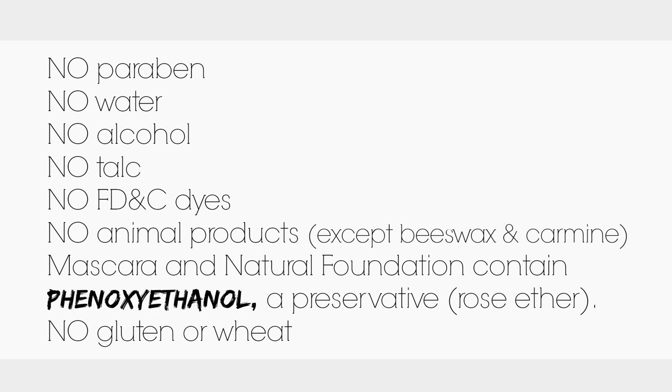Secondly, why I went with the brand Eco Bella is because their products are free of parabens, water — they actually use organic aloe vera instead of water — alcohol, talc, FD&C dyes, and any animal products except for carmine and beeswax. So that means all of their products are vegan except their cover-up which contains beeswax and a handful of their lip products which contain carmine.